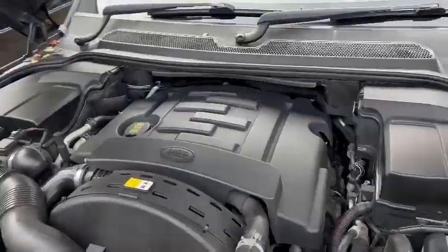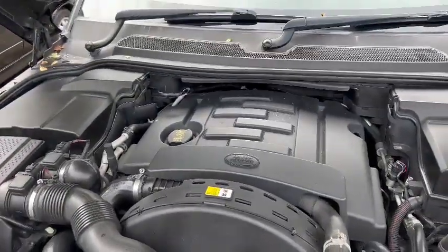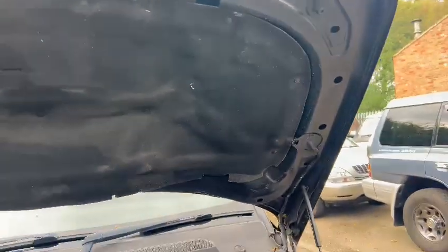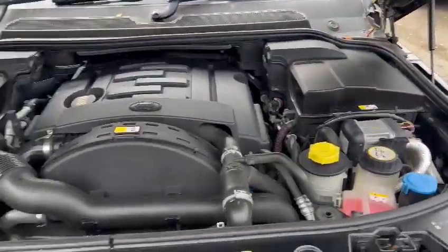We might as well start under the bonnet since it's up. Nice and tidy on the plastics, all very clean and presentable under there. Sound deadening all intact, bonnet dips and edges look good — all good under the hood by the looks of things.